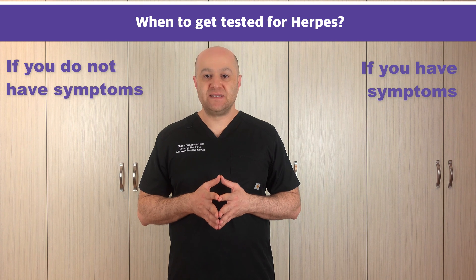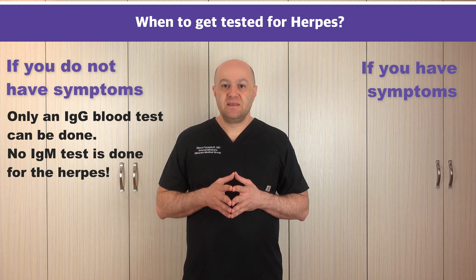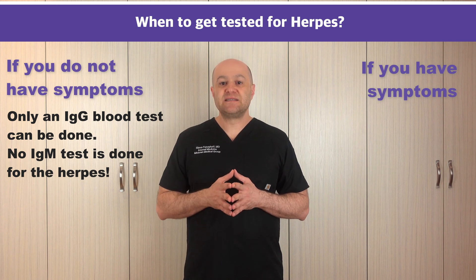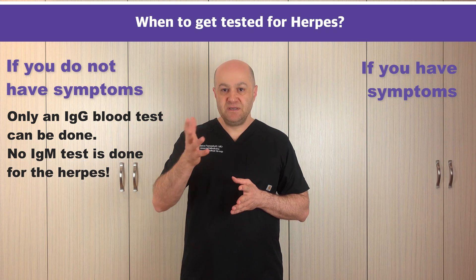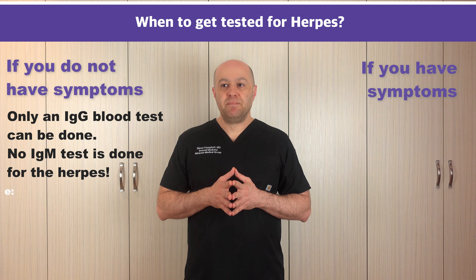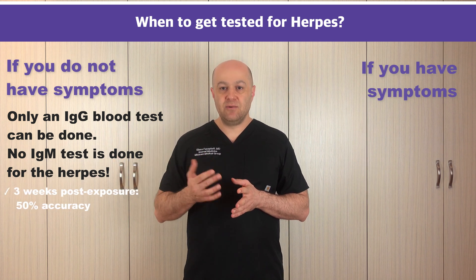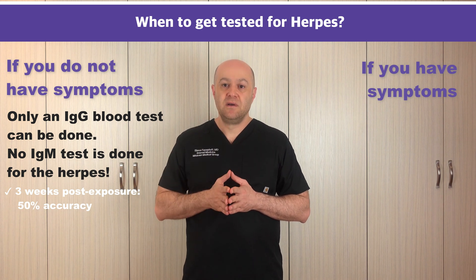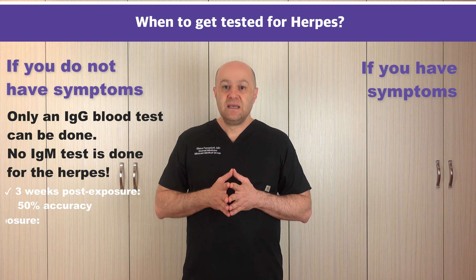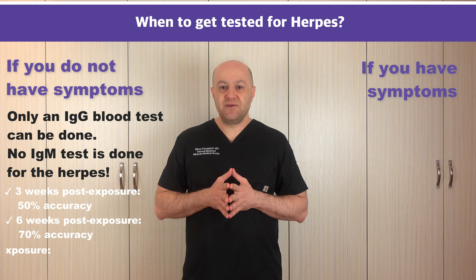The next question is when to get tested for herpes and how soon the test is accurate. If you don't have any symptoms, only a blood test can be done. The blood test we use for herpes is called IgG — we don't do IgM tests for herpes, and I'll record a separate video explaining why. The soonest we can do the blood test is three weeks after exposure, and it will be about 50% accurate. Six weeks after exposure the accuracy goes up to 70%, and three months after exposure the accuracy is around 92%.